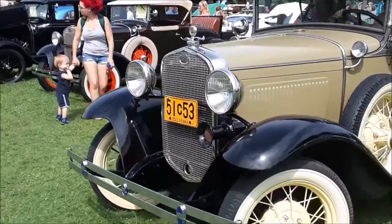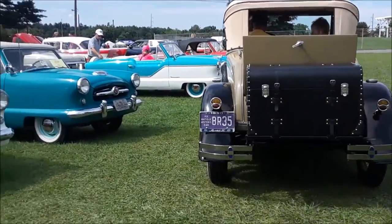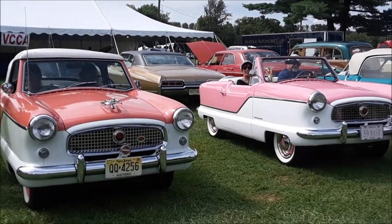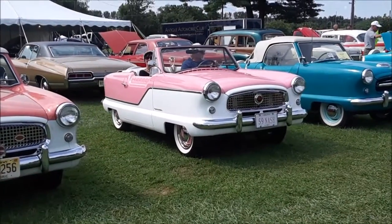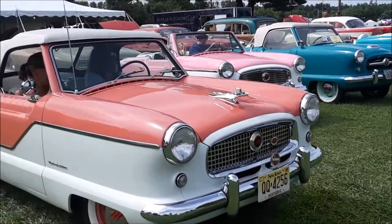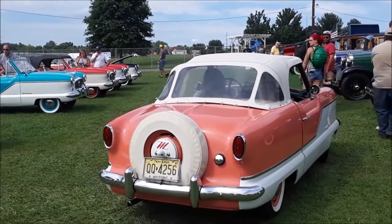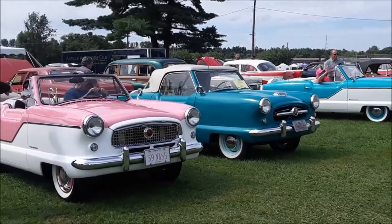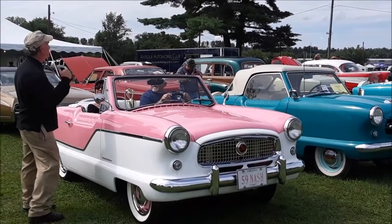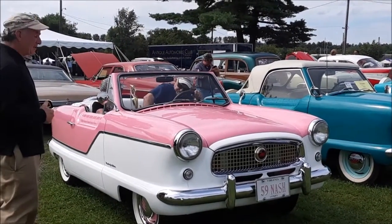Here's the '30 Model A. A little Nash Metropolitan starting up, another one leaving. Is that adorable? Now what's cool is that these were made under the Nash and the Hudson name too.